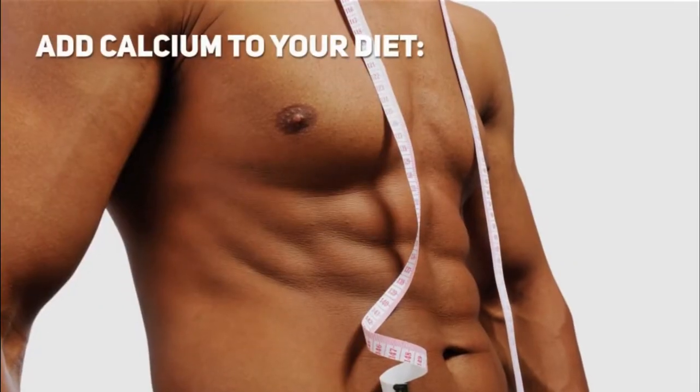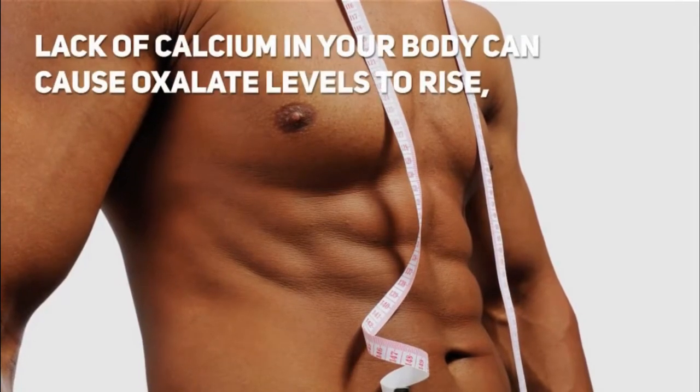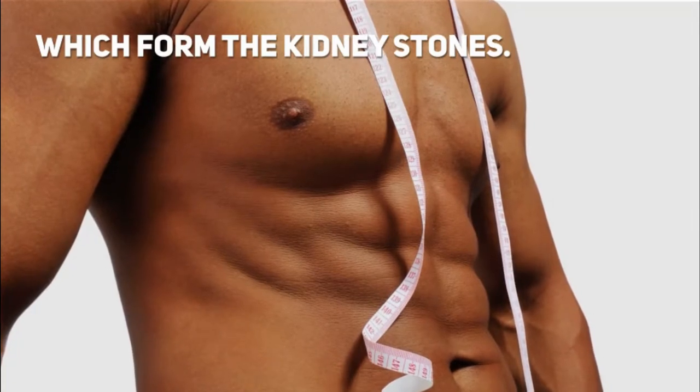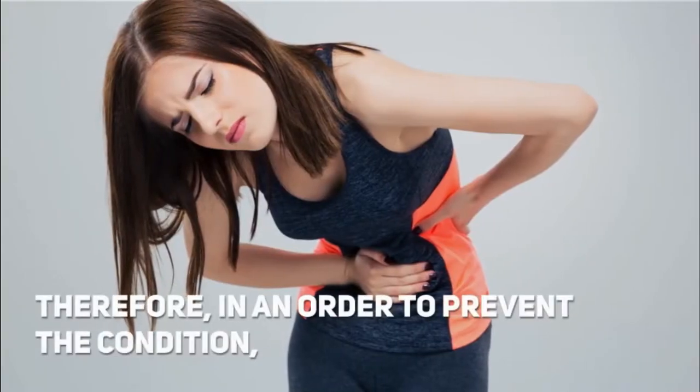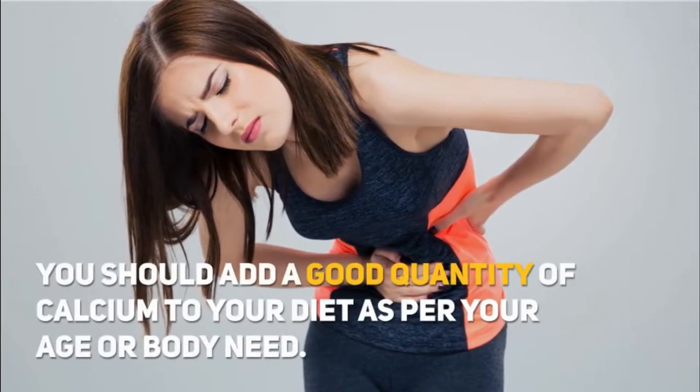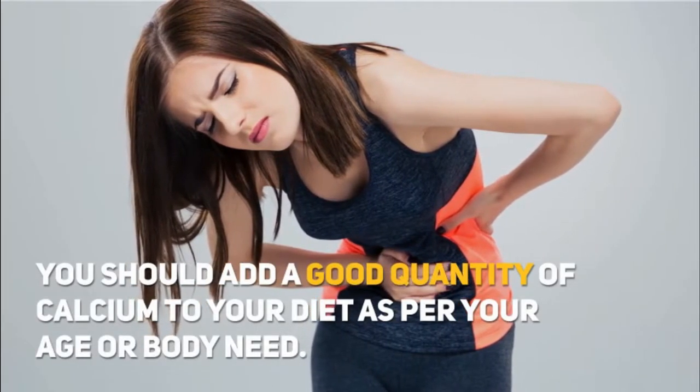Add calcium to your diet. Lack of calcium in your body can cause oxalate levels to rise, which forms kidney stones. Therefore, in order to prevent the condition, you should add a good quantity of calcium to your diet as per your age or body need.